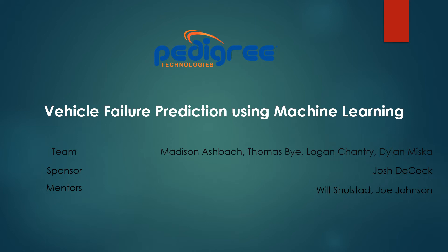Hello, we are the Pedigree Technologies team and our project, Vehicle Failure Predictions Using Machine Learning, aims to help predict vehicle failures. Our sponsor for this project was Josh Tukock and our mentors were Will Studson and Joe Johnson.